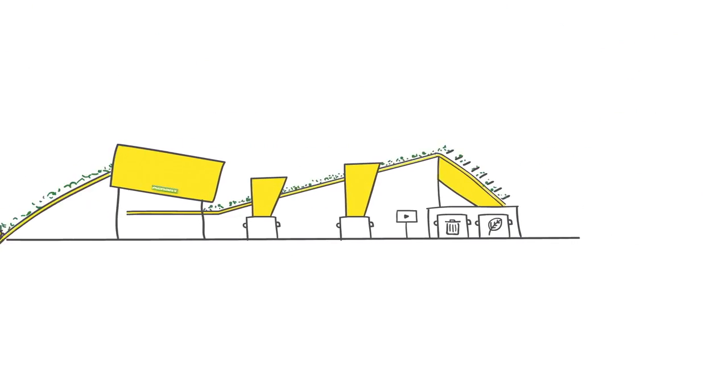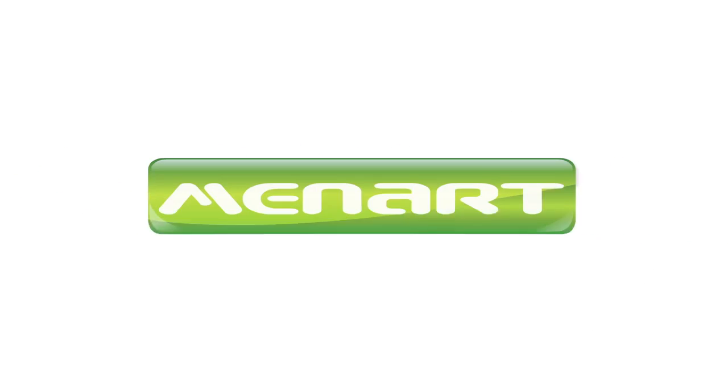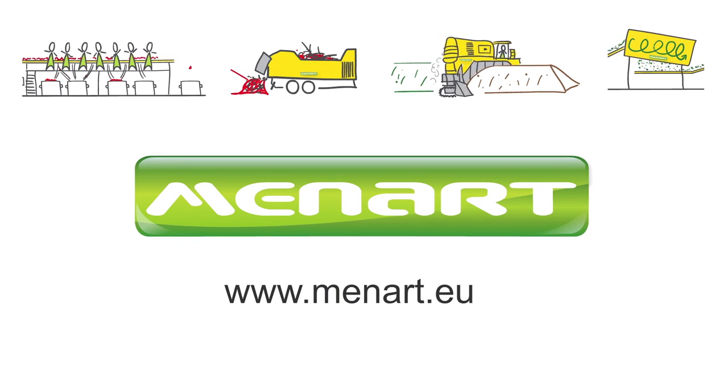The finished compost can finally be bagged for sale or delivered in bulk. Enjoy Maynard's experience and turn your waste into a valuable resource.